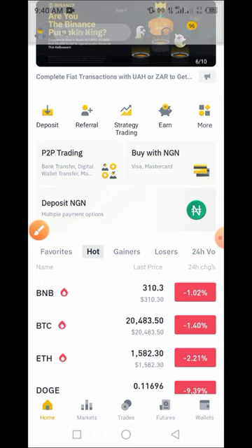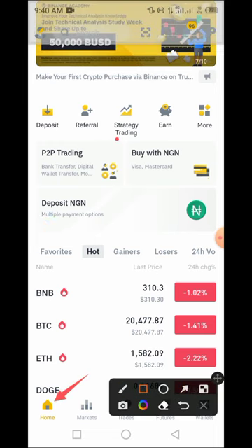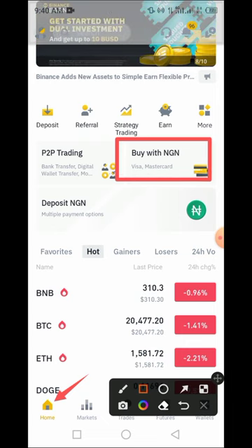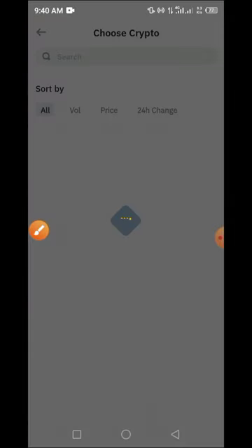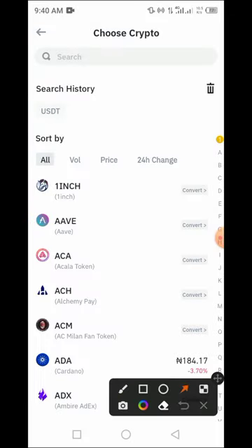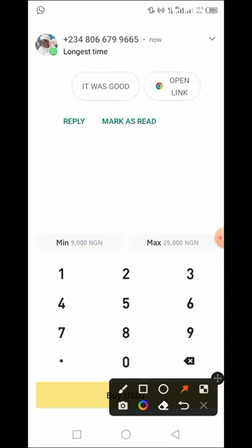On the home page, once you tap on Home you see something like 'Buy with NGN Mastercard.' All you have to do is tap on that option, then select USDT. The current price of USDT is 462.78 kobo.